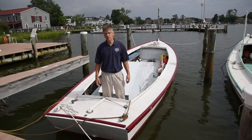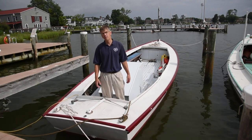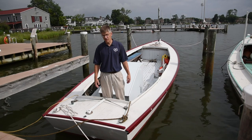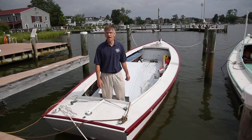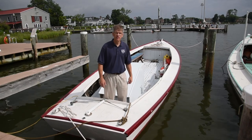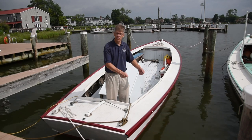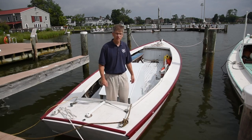Boats like this would have been used for oystering, particularly the larger ones, but even more so through the 20th century for crabbing. This would have been used for running a trot line — a long baited line along the starboard side — and as they ran down the line, the waterman would take the crabs off it with a dip net.